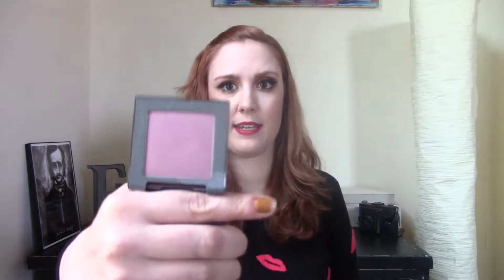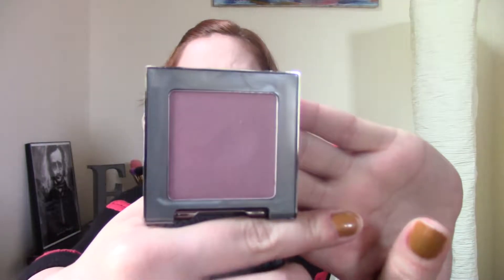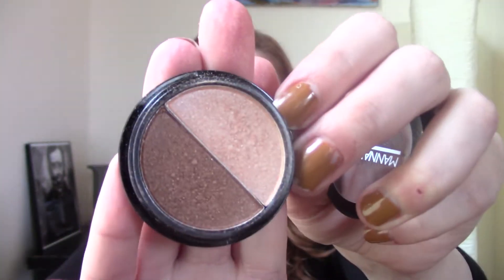Next one I have is from Urban Decay — it's their Blush Enrapture. Again, it's really pretty, but I think it's just a tad too dark for my skin tone and I never reach for it. I have another one of these I really like and I think I bought this when it was on sale. The next one is a Monacadar Beauty Bronzer and Highlighter — a little mini thing. I've really tried to use this, but I don't like how tiny it is; it's really hard to get in there. I like the highlight, but the bronzer isn't quite my cup of tea.